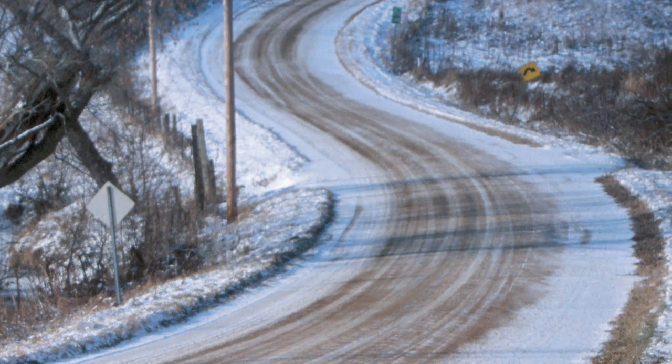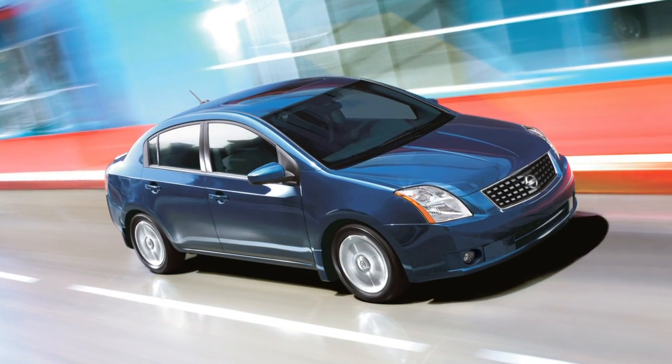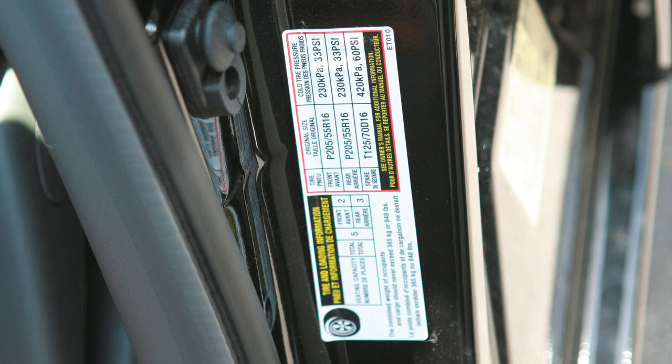This may cause the low tire pressure warning light to illuminate. If the warning light illuminates in low ambient temperature, check the tire pressure in your tires. The tire and loading information label provides important information at a glance.